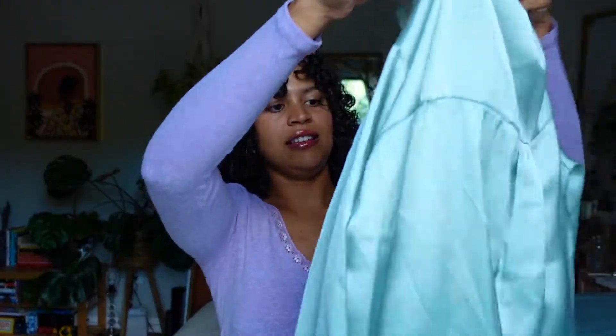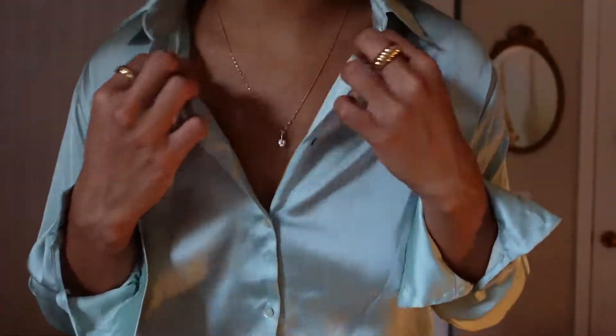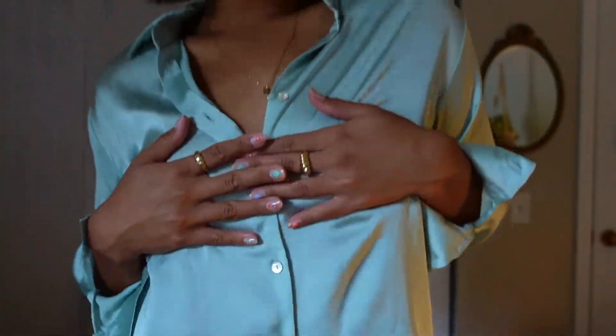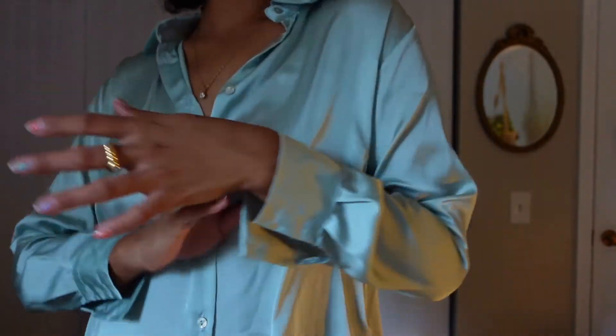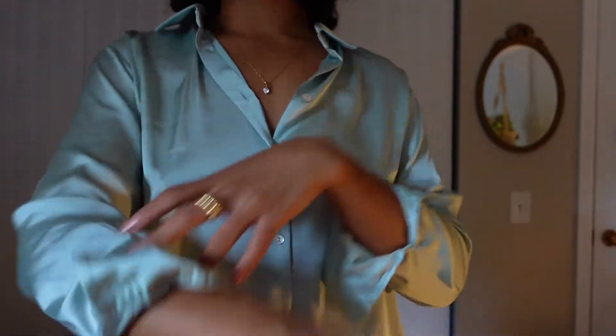The second piece I got at Zara — I tried this on and I immediately fell in love with it. I couldn't say no, it was so gorgeous, comfortable, and kind of chic. The fabric is really nice and the color is really beautiful. It's like a sage green satin button-up, really beautiful. It has this detailing in the back and it just looks really nice. It's so soft, and for anybody that's curious, I got it in a size medium.